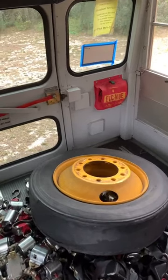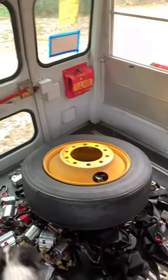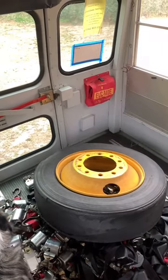Well, here it is chilling out in the back of the bus, and as you can see there's no tread on it. That's because I had a blowout yesterday while I was driving the bus back to our build site.